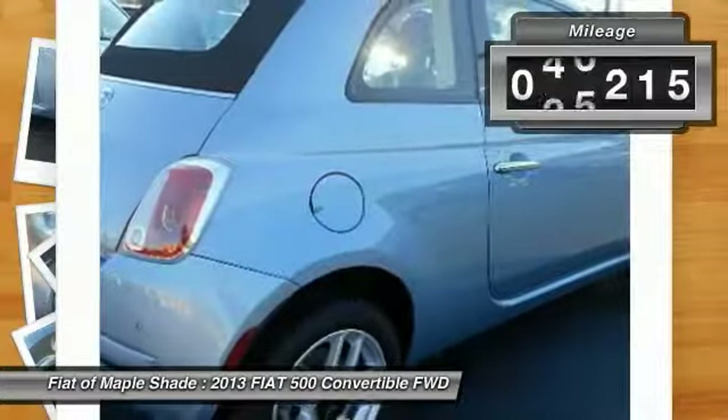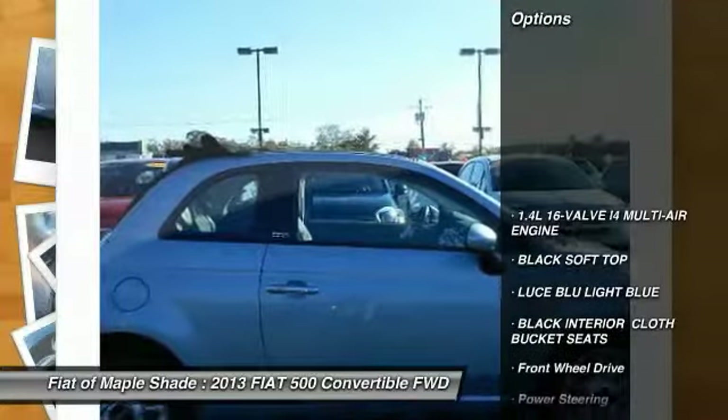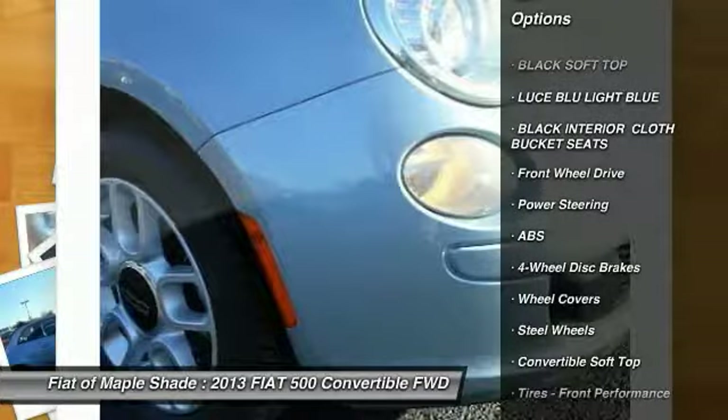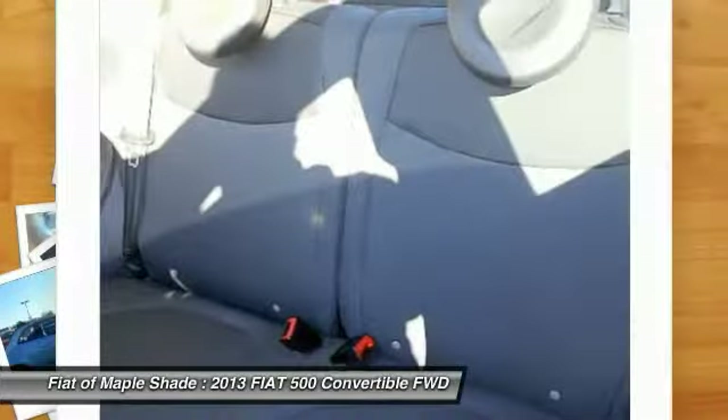This vehicle has less than 60,000 miles. Here are some of this vehicle's great options: traction control, steering wheel audio controls, keyless entry, stability control, and anti-lock braking system.